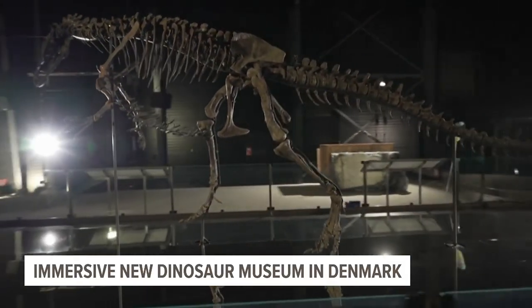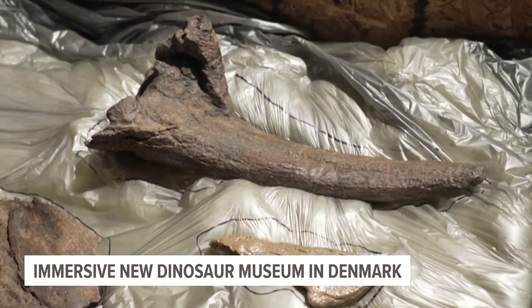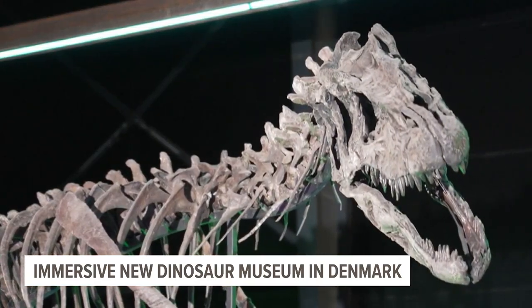Exhibits are still being assembled, but eventually they'll include lights, sound, art, and — get this — even the smell of earth, swamp, and blood. The museum opens April 1st.